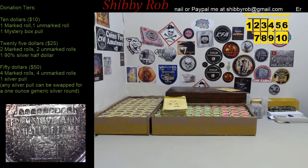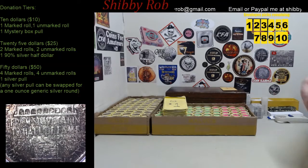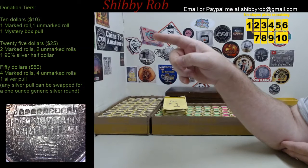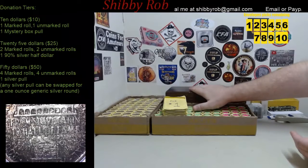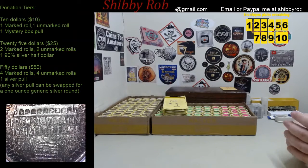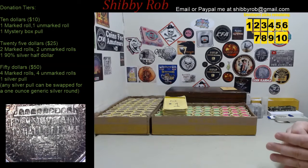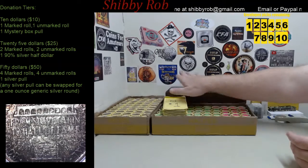People will get to pick their numbers in the order their donations come in. The first donation tier is a $10 donation — you get one marked roll, one unmarked roll, and a mystery box pull. In the mystery box I have things like Indian head pennies, Buffalo nickels, V nickels, some foreign, and some other interesting stuff.